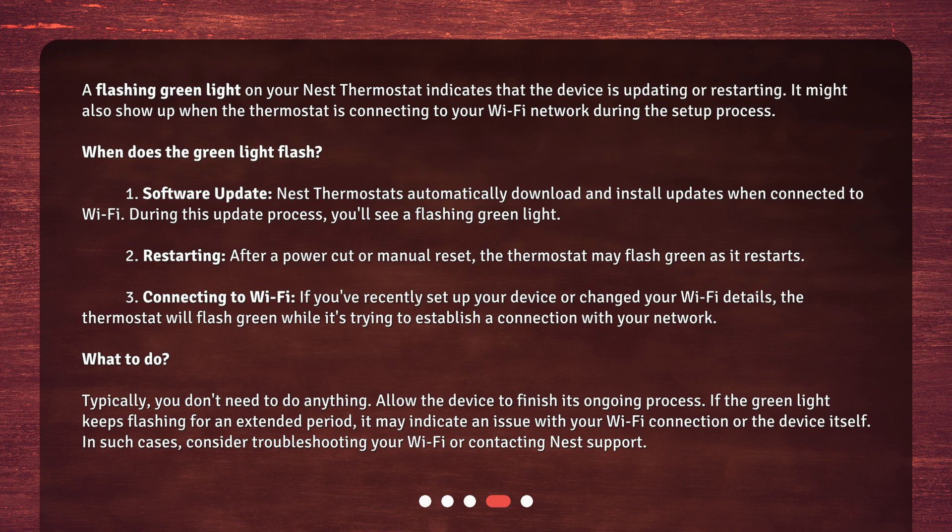Second, restarting: after a power cut or manual reset, the thermostat may flash green as it restarts. Third, connecting to Wi-Fi: if you've recently set up your device or changed your Wi-Fi details, the thermostat will flash green while it's trying to establish a connection with your network.